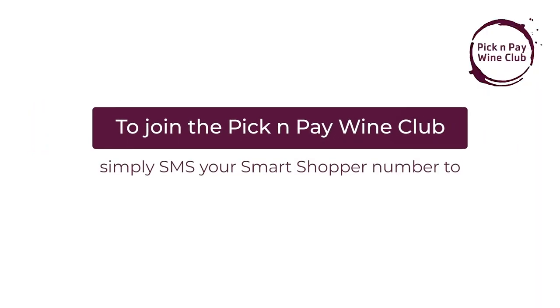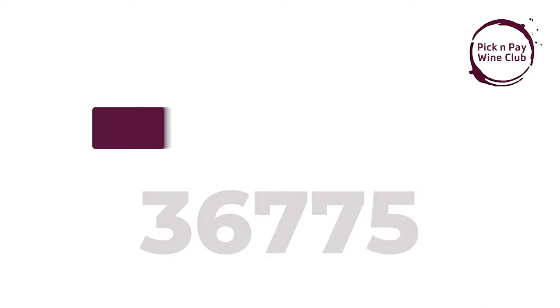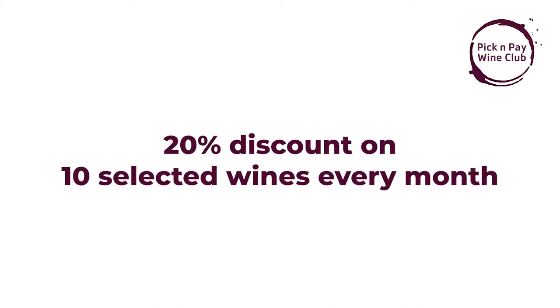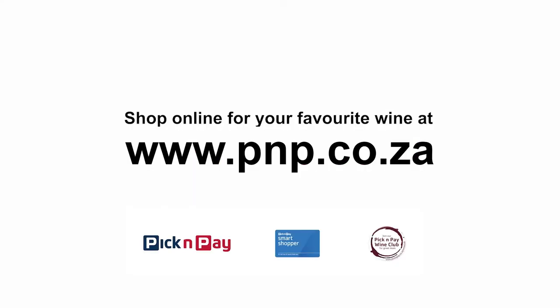To join the Pick and Pay Wine Club, simply SMS your Smart Shopper number to 3675. It's absolutely free and you'll get three times the Smart Shopper points on every bottle of wine bought. You'll also get a 20% discount on 10 different wines each month, a 25% discount on a case of wine and a Magnum, plus terrific competitions and invitations to awesome events.